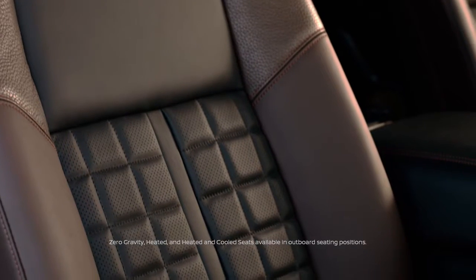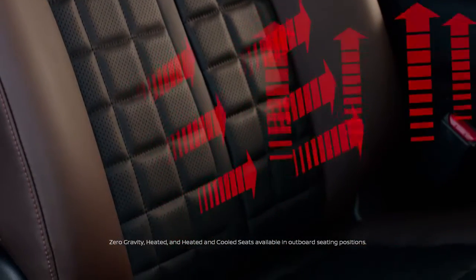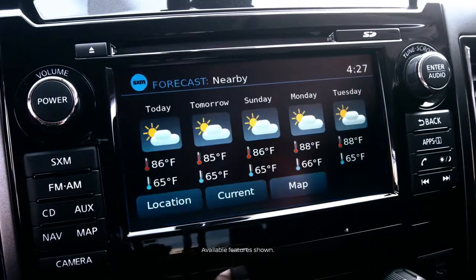The front and rear seats feature a zero-gravity design to help reduce fatigue. Seats are heated and cooled up front, heated in the back. You've got smart places to charge up and advanced technology at your fingertips.